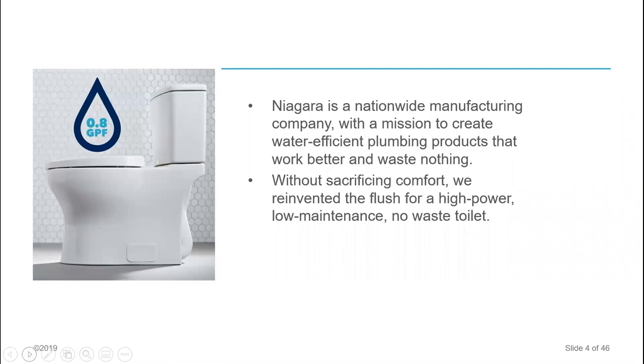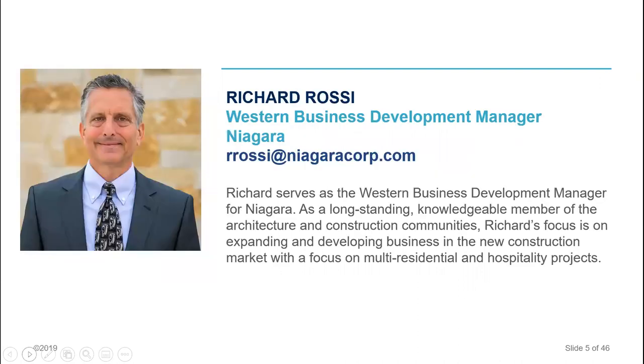We'll discuss water efficiency and the operational performance of the toilet, testing, and labeling that goes on toilet fixtures to indicate how water efficient and how good a flush performance they have. We'll also talk about specifying the appropriate toilet for residential and commercial projects. Without sacrificing comfort — when you use a water-saving fixture, whether a showerhead, aerator, or water-saving toilet, it should work when you use it. You should not have to flush your toilet multiple times.